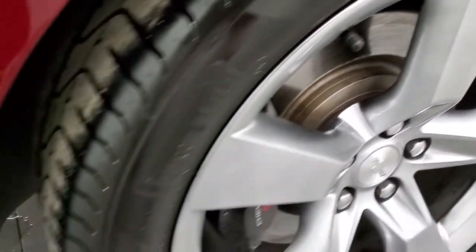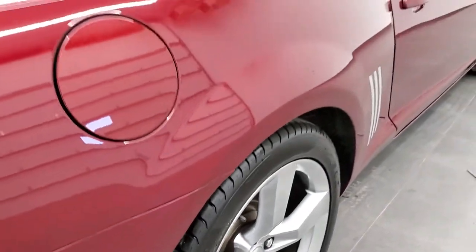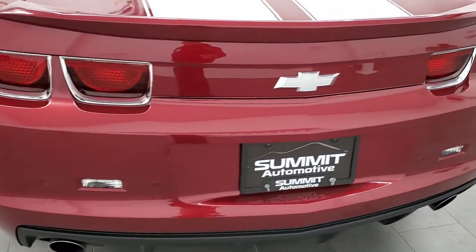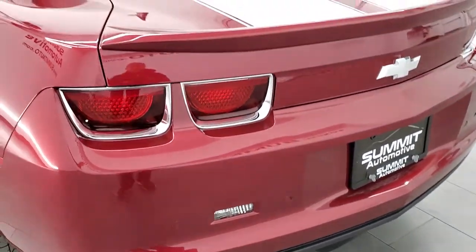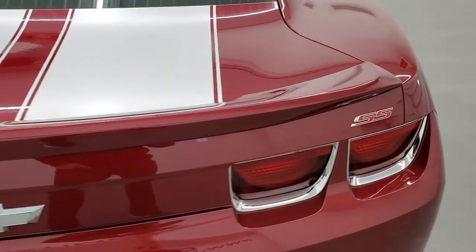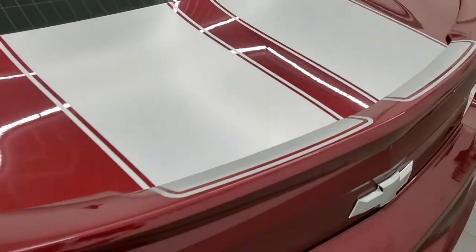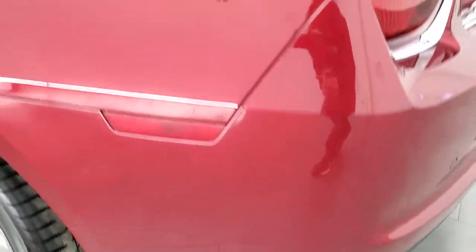It has Brembo brakes in the back and the back tires have just about as much tread as the front tires, just a little bit less. As we come around to the back of the vehicle, take note of how clean the rear bumper is — no dents, dings, or scuffs on that. It has the backup parking sensors and dual rear exhaust. The deck lid is in excellent condition as well and it does have the deck lid spoiler. Those graphics on the back are in nice shape too.